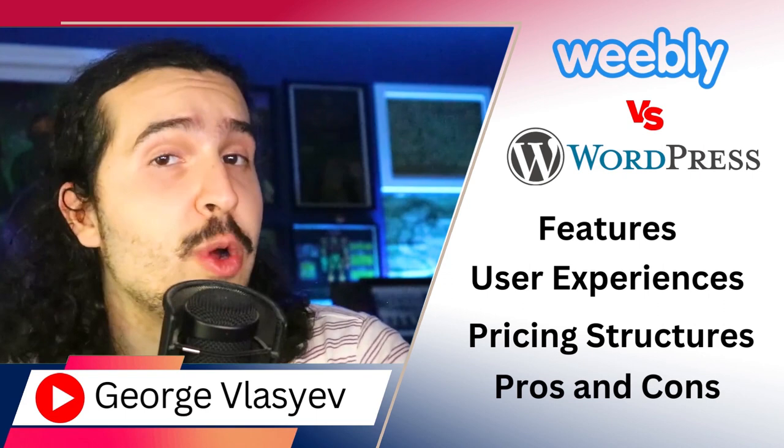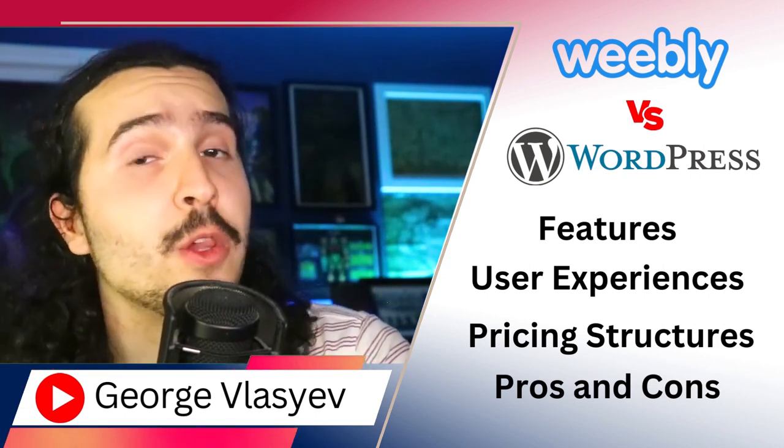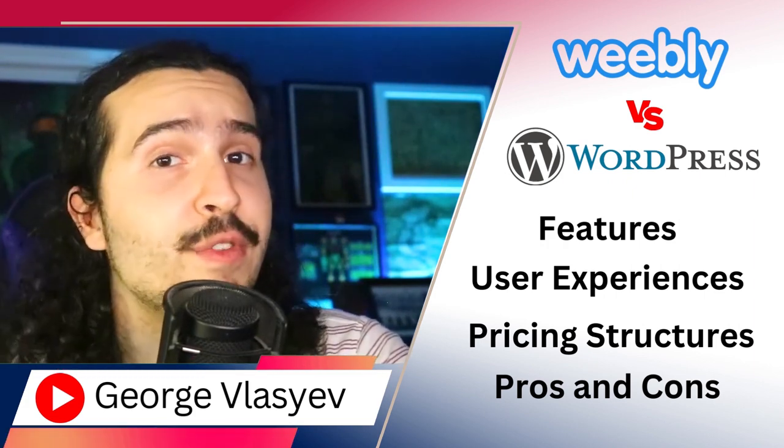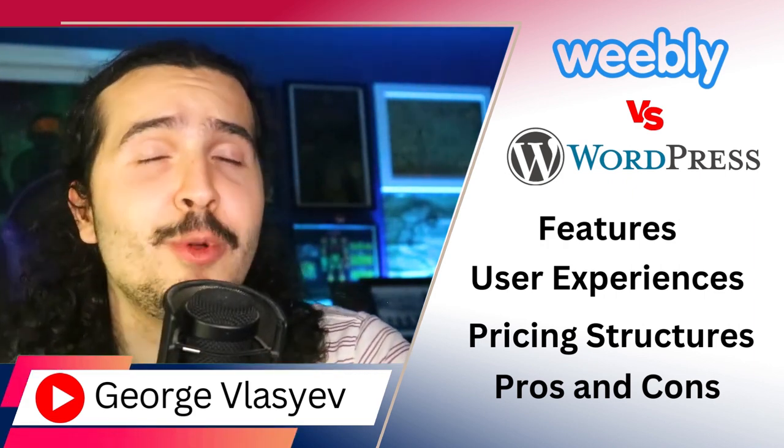Weebly offers a straightforward and user-friendly platform to create polished websites and online stores with ease, combining simplicity and functionality in one accessible package.